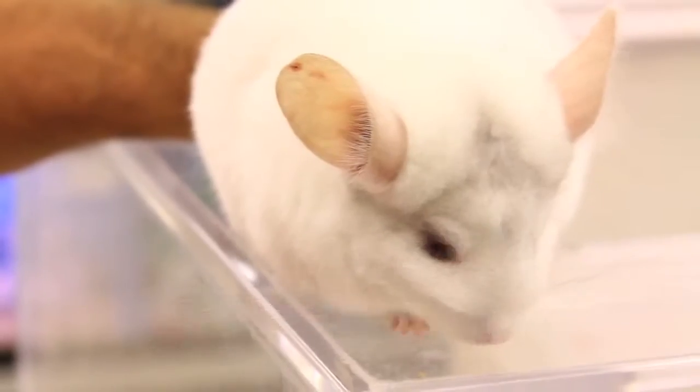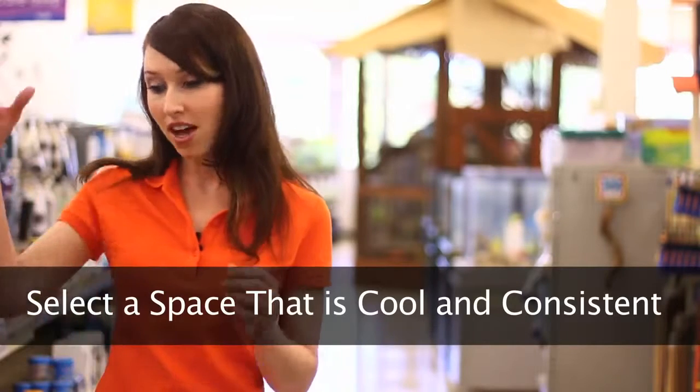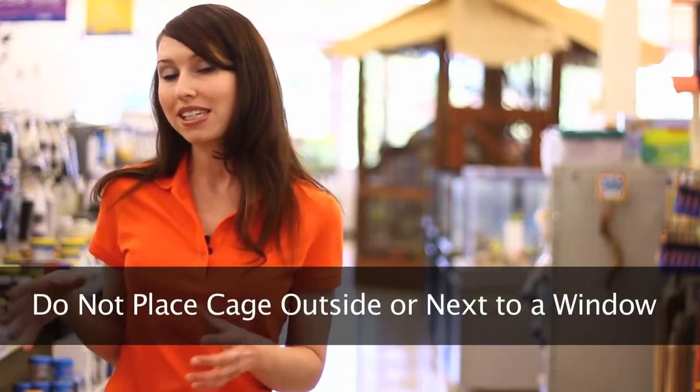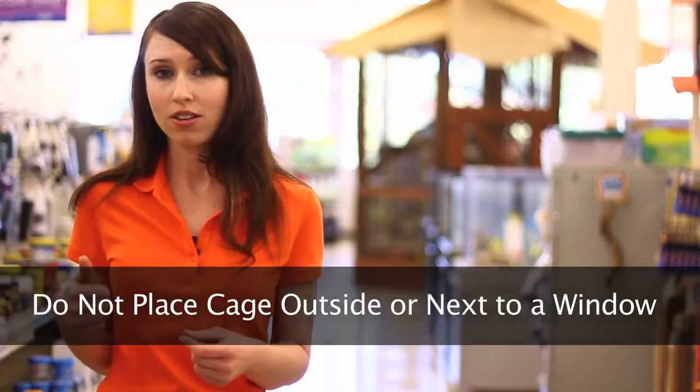When you're thinking about where to place your chinchilla cage, you're going to want to think about a cool, constant temperature. So don't place it outside where the sun is going to be in direct contact. You also don't want to place it in front of a window because that sunlight coming through will spike up the temperature as well. Just try and put it in a nice, cool, dry area and you'll have one happy chinchilla.